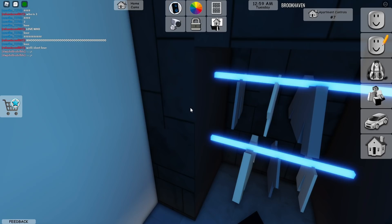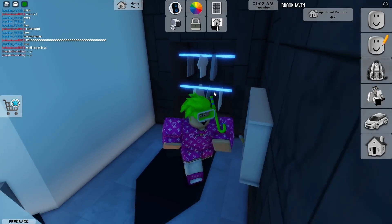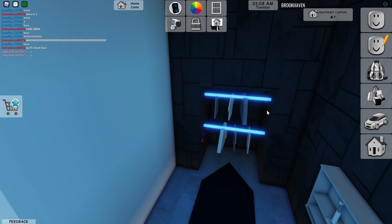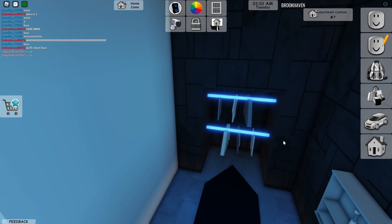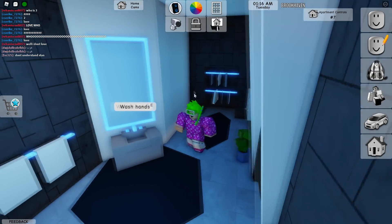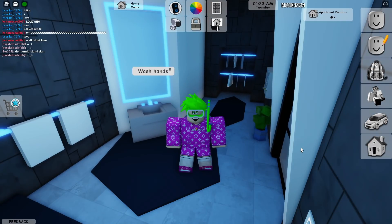Okay, I guess this is a new secret — you can hide in the closet! Look at that. So if you've got cops after you, you can hide in the closet and be pretty safe. There you go guys, I just found that little secret right there. Go ahead and use it if you've got the cops chasing after you.